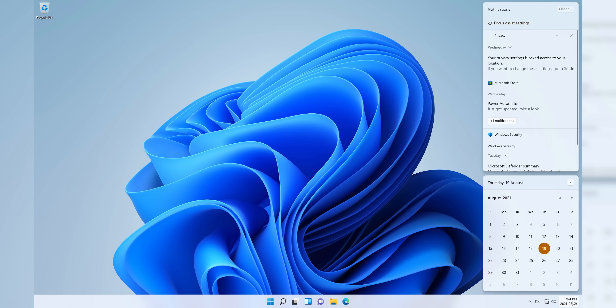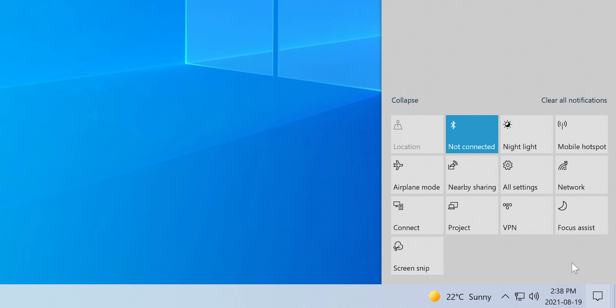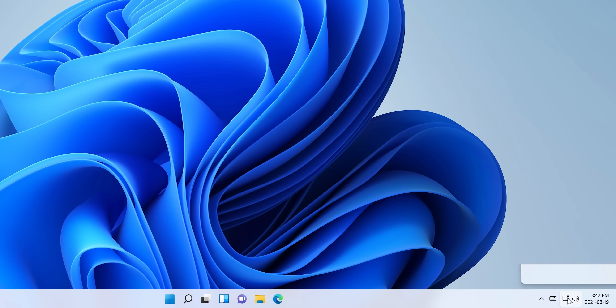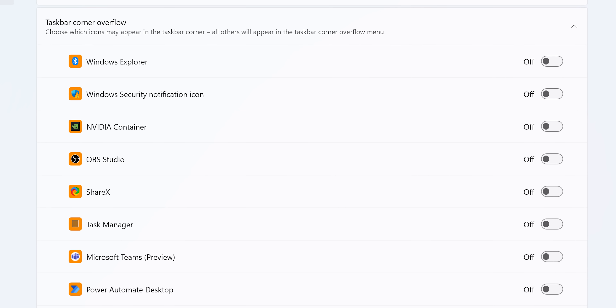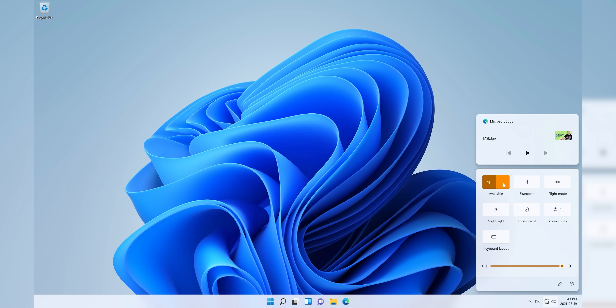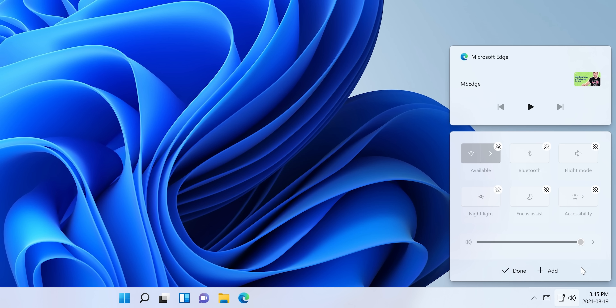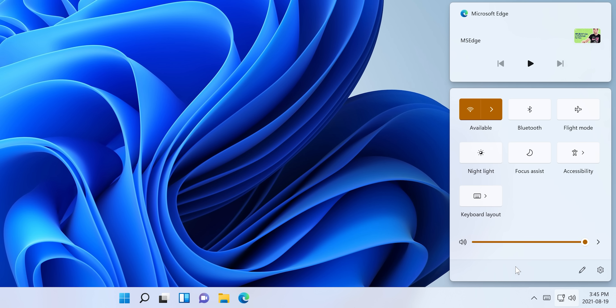Notification Center, meanwhile, has been significantly updated with a very Apple-like view of stacked cards that includes the calendar as well as your notifications. The controls that used to live here, like wifi and Bluetooth toggles, now live in the same area as the network and audio icons in the system tray, which is now called taskbar corner. They similarly slide in as cards, including controls for any media that's currently playing. Like Windows 10, you can choose which quick settings are visible here — if for example you want a keyboard layout switcher.